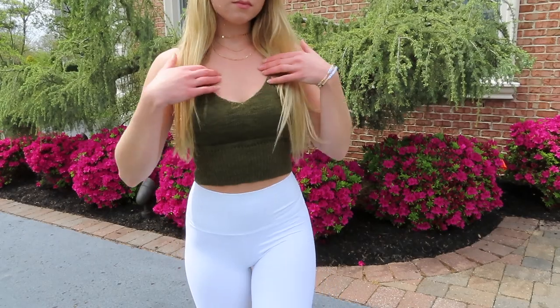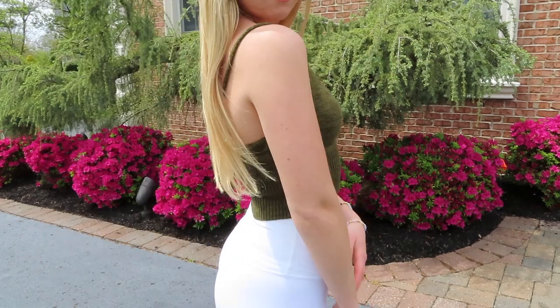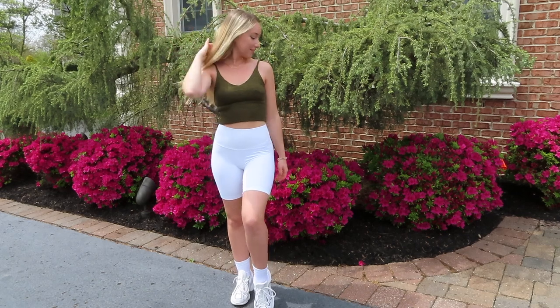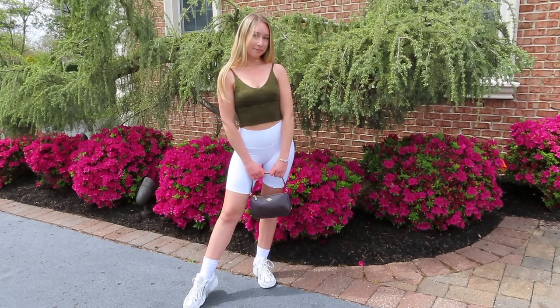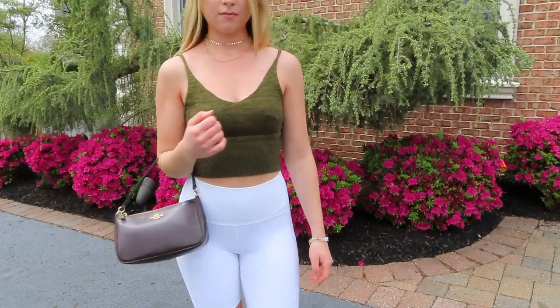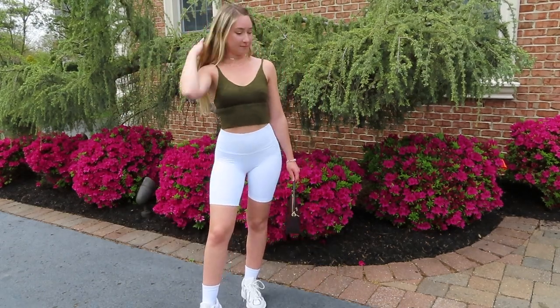For my next outfit I added a pop of color with a green knit tank from a local boutique in Montclair, New Jersey — I'll link a similar item down below. I also threw in a Coach purse for another pop of color; the shoulder bag style is definitely in right now. The necklace I'm wearing is a cute gold necklace set from South Moon Under — I love wearing choker necklaces.